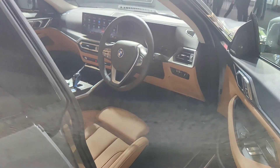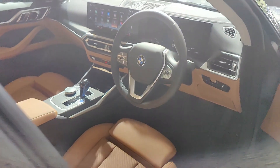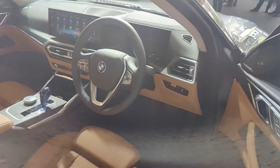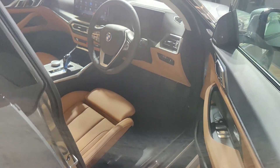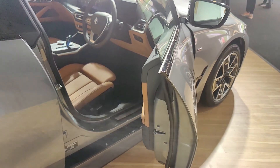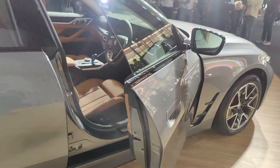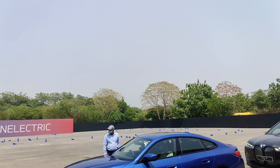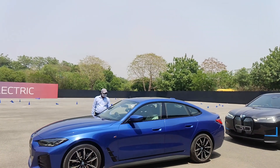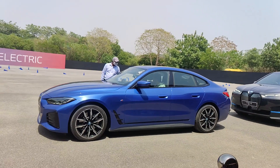The powertrain is an electric motor making 340 bhp and 430 Nm of torque. It does 0 to 100 in 5.7 seconds and packs an 80.7 kWh battery. BMW claims a range of 590 kilometers on the WLTP European test cycle. While that may not be achievable in everyday driving, we expect a real-world range of at least 400 kilometers, making it one of the longest-range EVs in India right now.